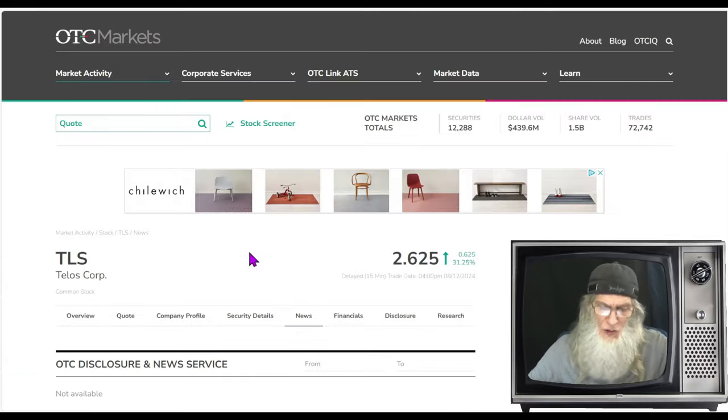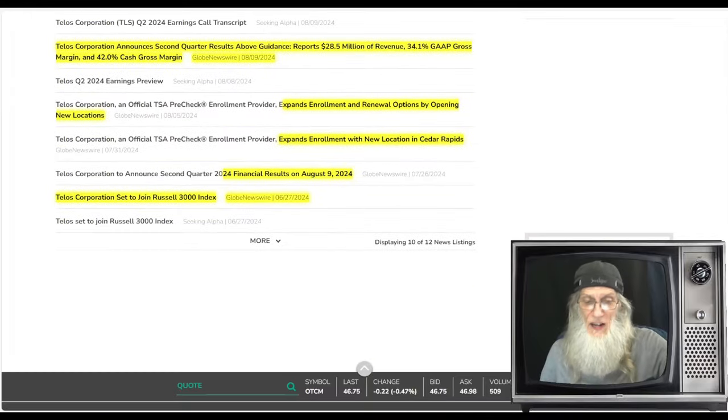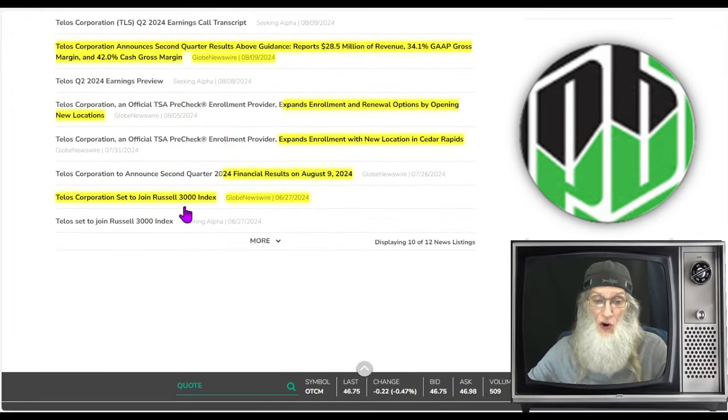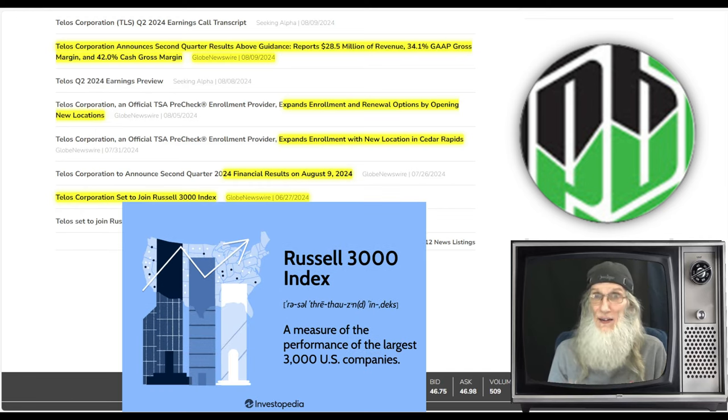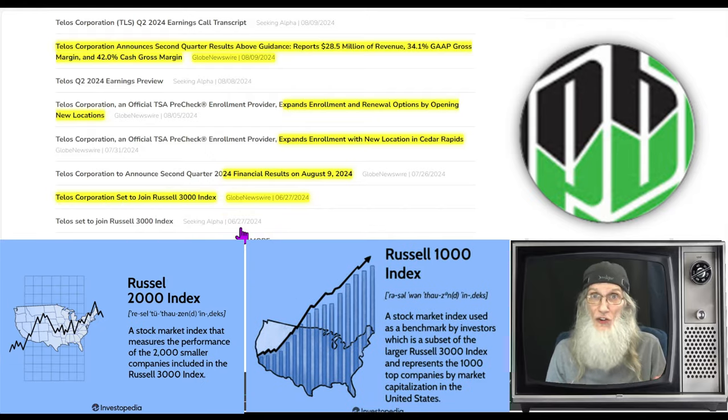Scrolling back to the end of June: the company announced they are set to join the Russell 3000 index, which is a big deal. They should be getting on the Russell at the end of the year. The Russell is an ETF like the SPY, but chooses 3,000 top companies, broken into the Russell 1000 for the largest 1,000 companies and the Russell 2000 for the smaller 2,000. Being added gives the company more exposure, more credibility, and usually attracts more institutional investors.